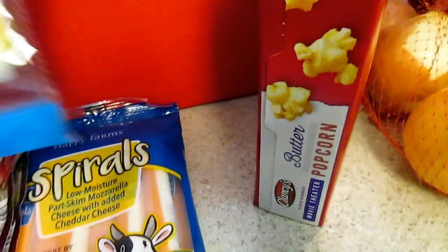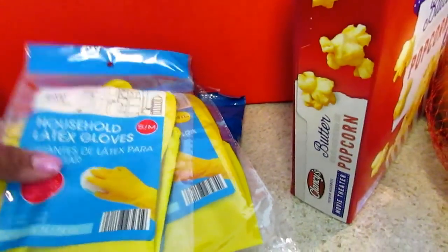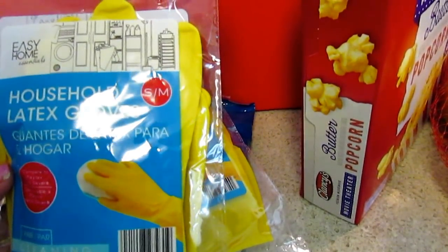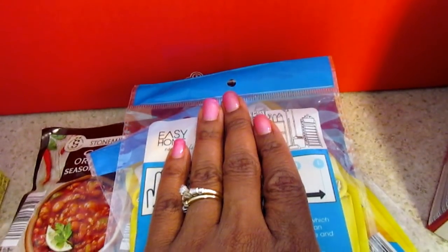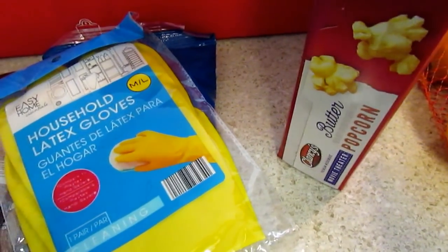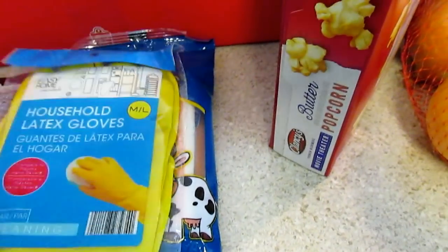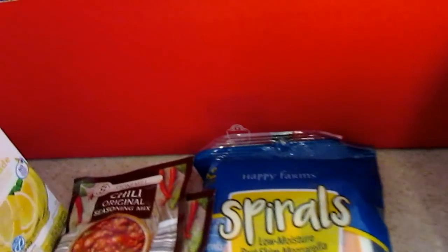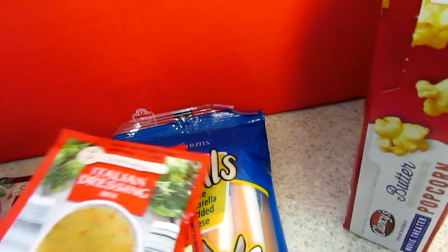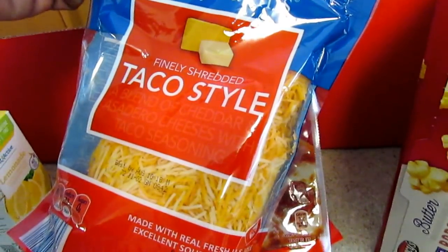I picked up some generic household latex gloves in yellow for 99 cents. It was neat — you put your hand over the arrow on the package and it tells you the size. I bought these because I've been washing dishes with bleach and not wearing gloves, and I can already see the wrinkles in my hands. I also picked up a medium/large pair in case my sons or husband need to clean something.